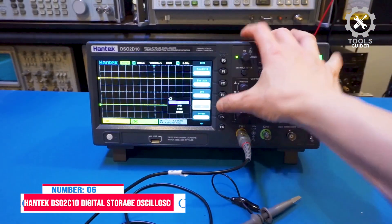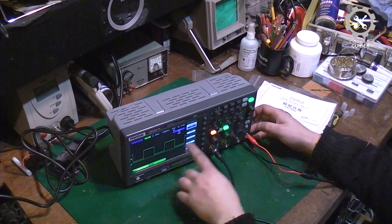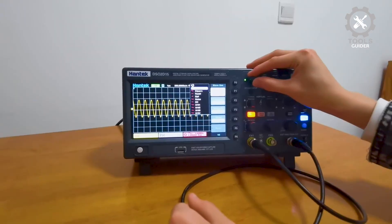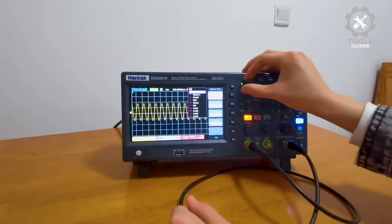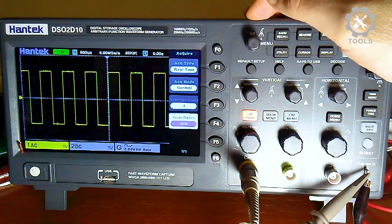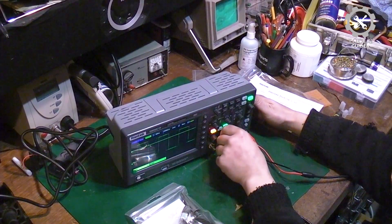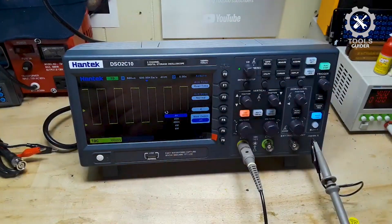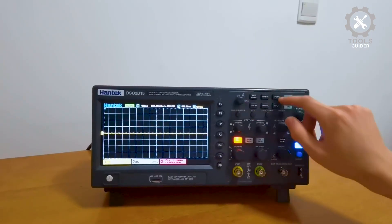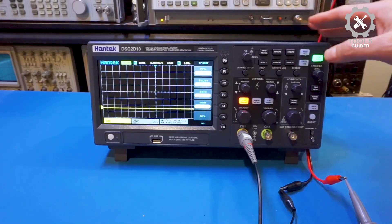Number 6: HANTEC DSO-2C10 Digital Storage Oscilloscope. The HANTEC DSO-2C10 is an excellent cost-effective choice for various fields. With a 100 MHz bandwidth and a 1 GSA/S sampling rate, it provides precise measurements for both simple and complex signals. The 8M memory depth allows the capture of intricate waveforms, ensuring accurate analysis over time. It supports 14 trigger modes and includes five serial protocol triggers with decodes, which enhance its versatility for troubleshooting and analysis. The oscilloscope also provides arbitrary waveform output.